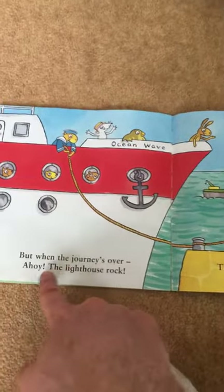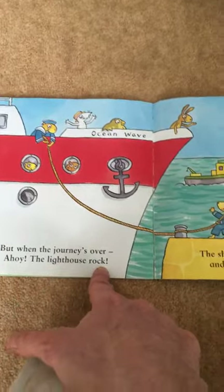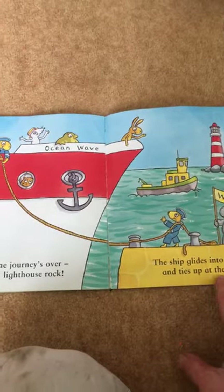But when the journey's over, ahoy the lighthouse rock, the ship glides into harbour and ties up at the dock.